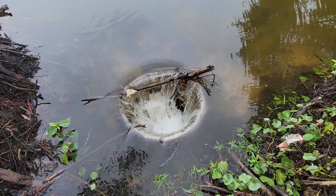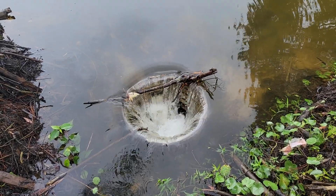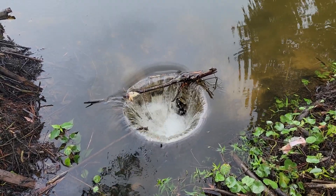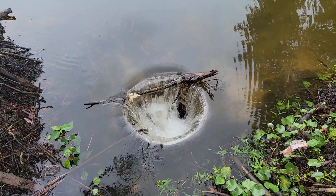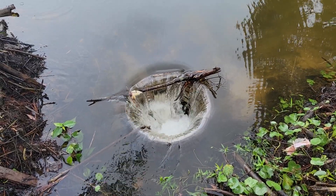No digging today folks, but I thought I'd show you this because the water level's up pretty high and it's really cool actually. That is a lot of water going through that pipe.